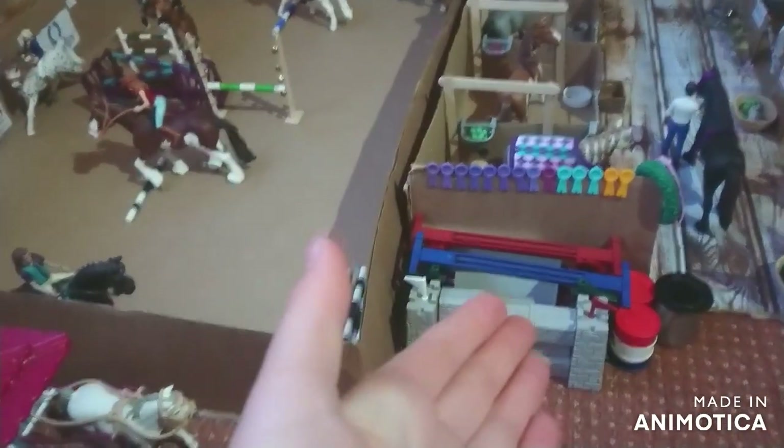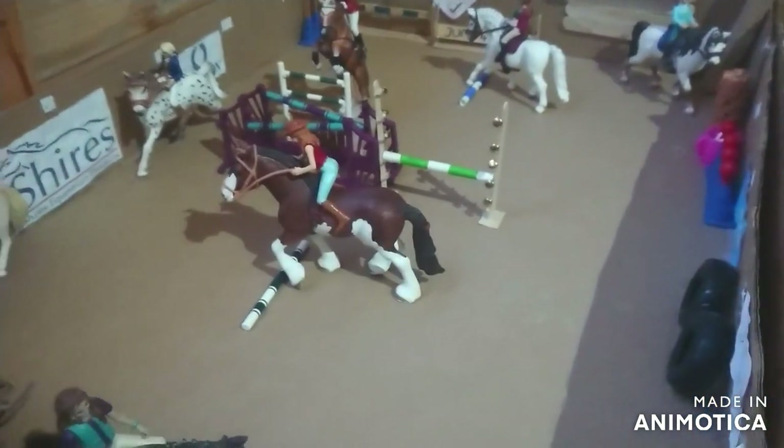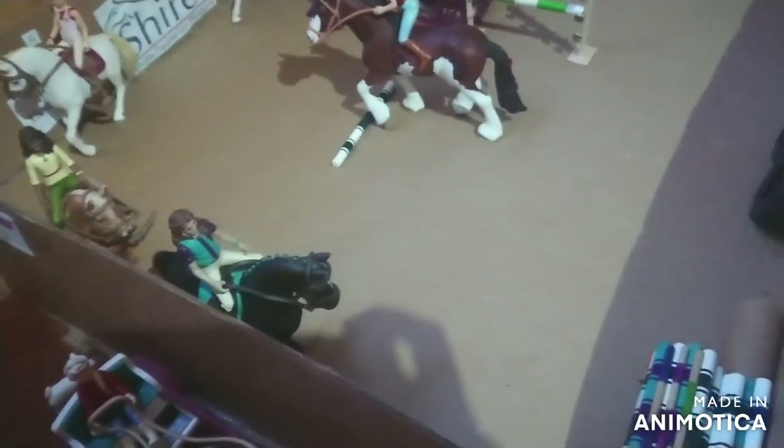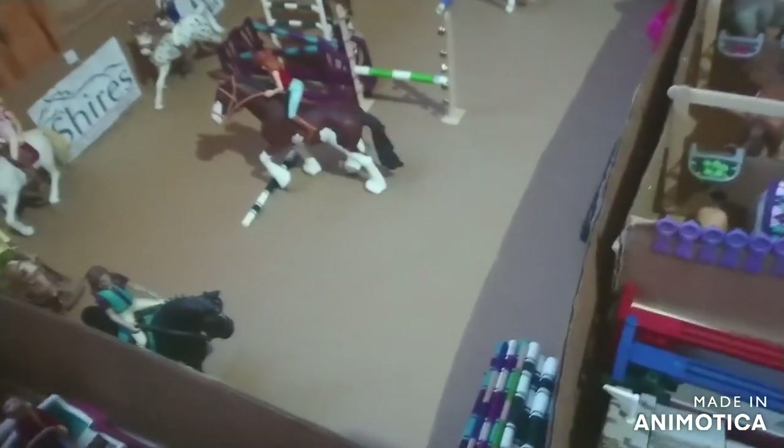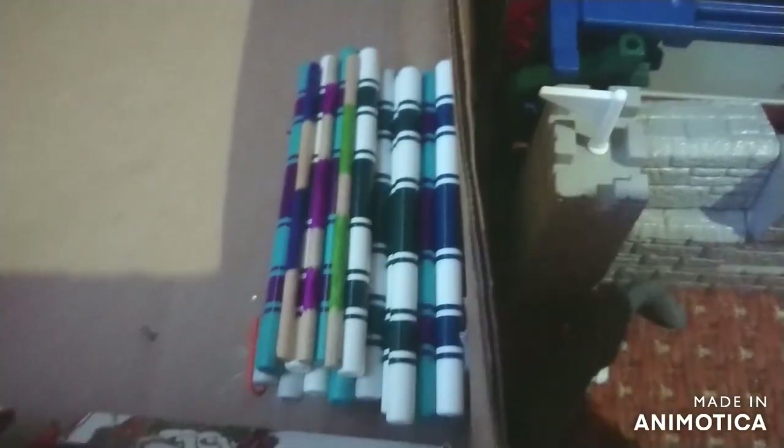Moving right across, this area is opposite the barn. If you're coming out of this barn you walk down the alleyway and it leads you to the indoor arena. Before we go in, let's talk about Misty - she's a Connemara pony mare, and driving the carriage is Lila, who is Misty's owner and best friend. In the back we have Pop, a Chihuahua puppy - short for Popcorn.